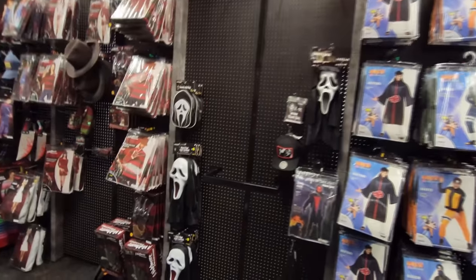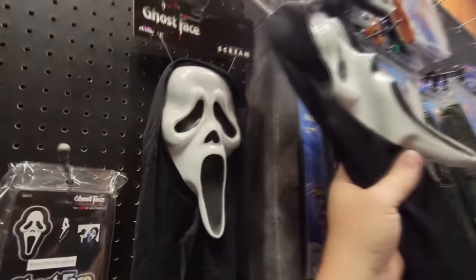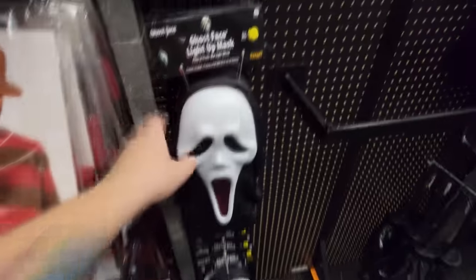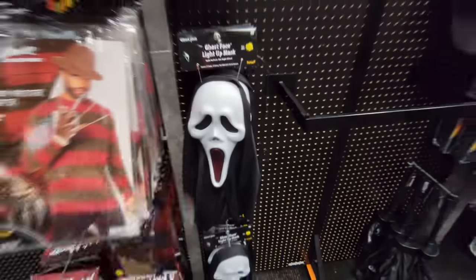They do have a setup over here. I wanted to see the scream stuff, and they have more than the other stores, but still none of the new masks. They do have the white one — that one's kind of smashed up. I want the blue one. Here's one that lights up — the mouth lights up. That's actually pretty cool, and it's only 20 bucks. I think I'll pass on that one for now though.